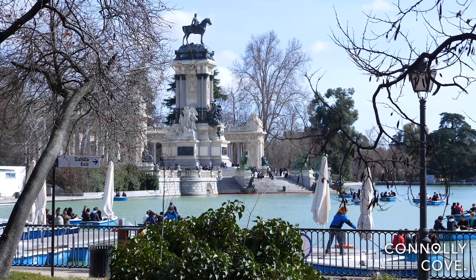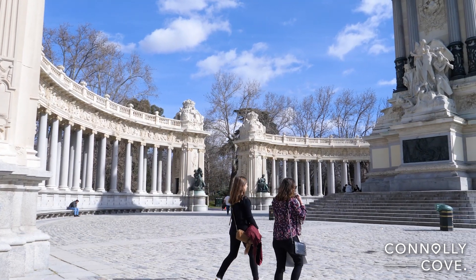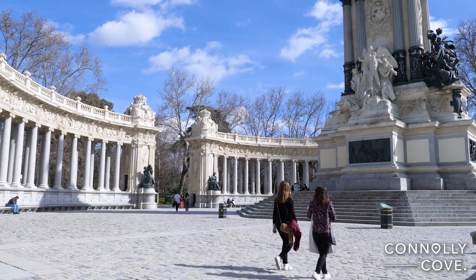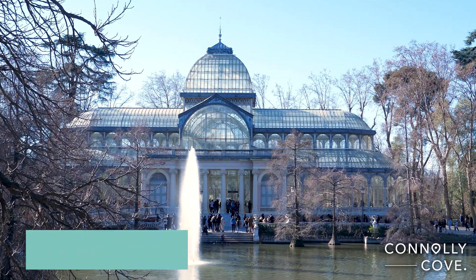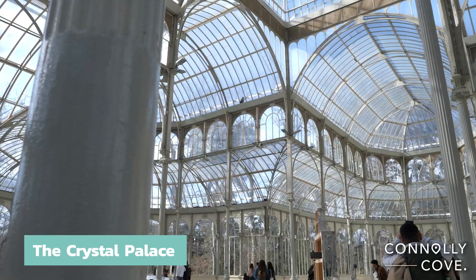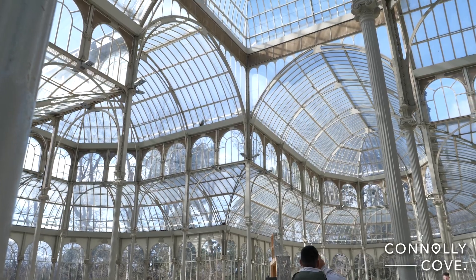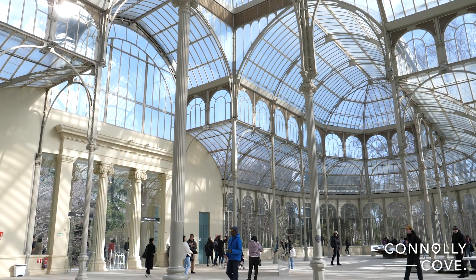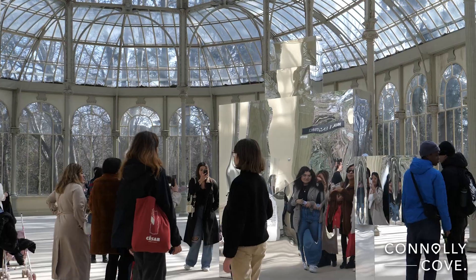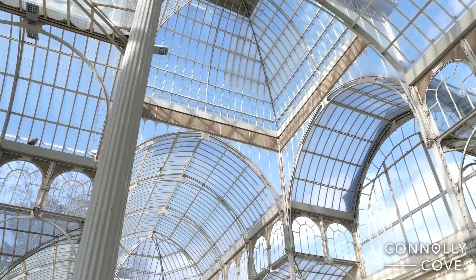On the edge of the lake there is the monument to King Alfonso XII, inaugurated in 1922. One of the most emblematic buildings in the park is the Crystal Palace, a stunning example of 19th-century glass and iron architecture, characterised by its transparency and elegance. Its cupola makes the structure over 22 metres high. The Crystal Palace is primarily used as an exhibition space for contemporary art and cultural events.